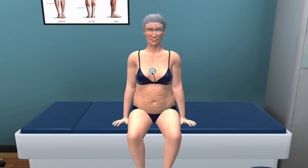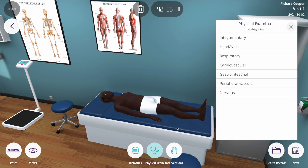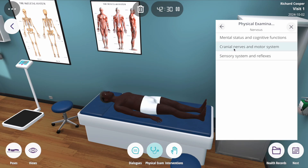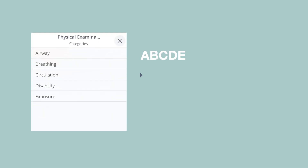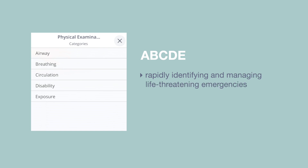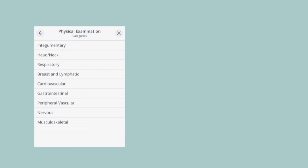Now, you can conduct a comprehensive assessment from head-to-toe, meticulously organized by body systems. The ABCD approach is essential for rapidly identifying and managing life-threatening emergencies. So, we changed how you can evaluate your patient in a non-emergent setting.